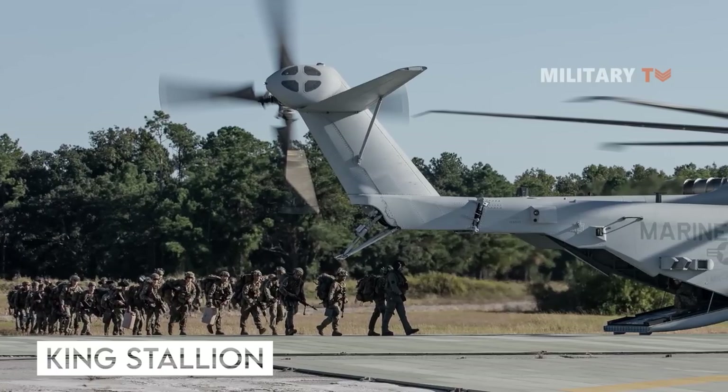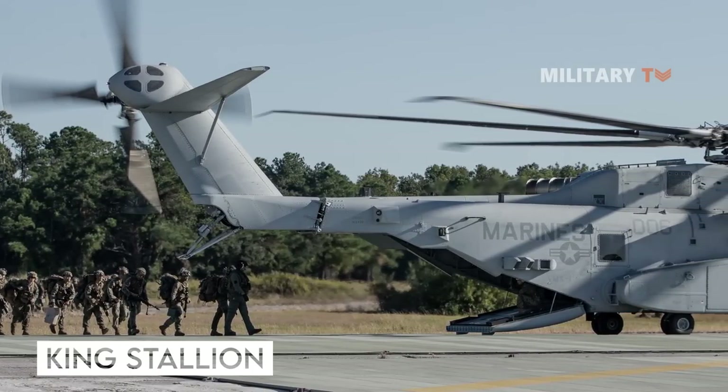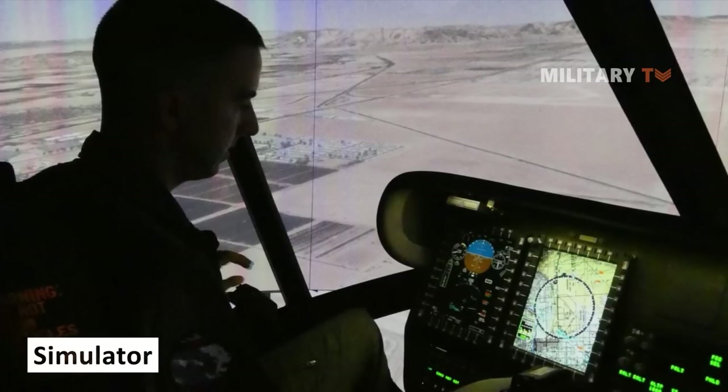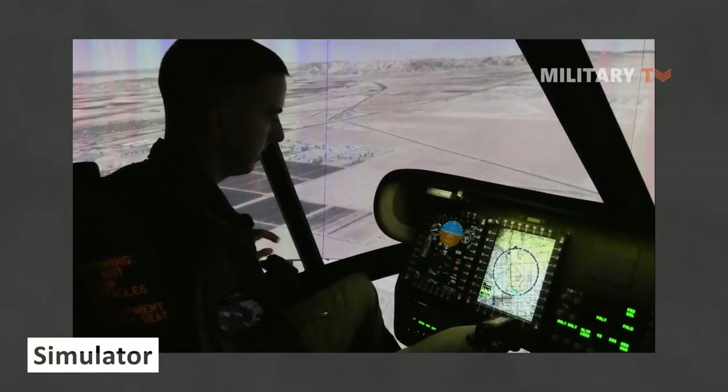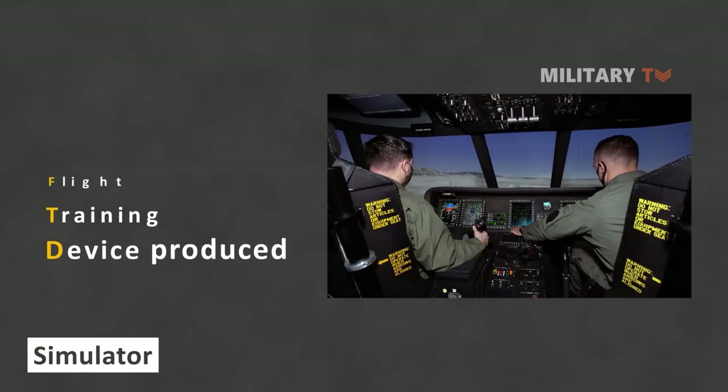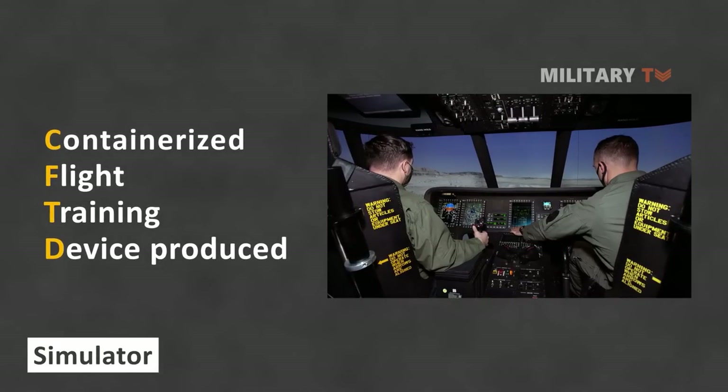The first CH-53K Stallion simulator was delivered to the USMC in May 2020 at Marine Corps Air Station New River in Jacksonville, North Carolina. It is a containerized flight training device (CFTD) produced by Sikorsky's parent firm, Lockheed Martin.